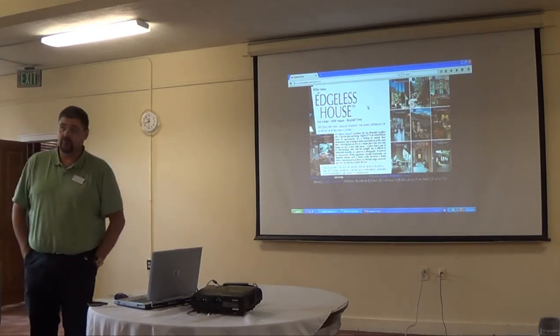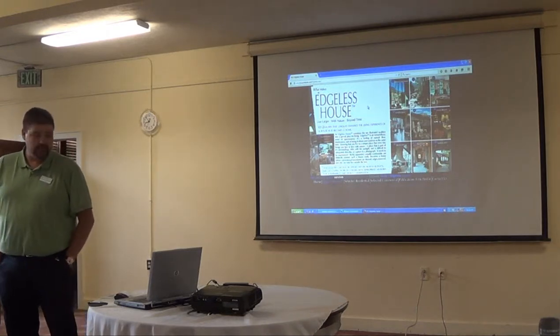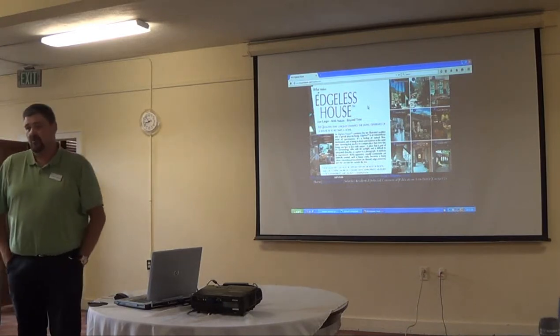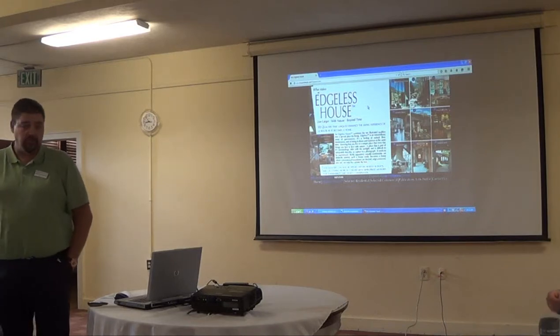My name is Gordon Huddleston, I'm with BBZ Architects here in Boulder. We've been around for a while and we think we do things a little bit differently, a little bit better than everybody else on the block.